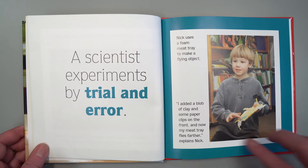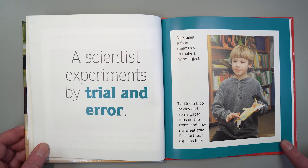A scientist experiments by trial and error. Nick uses a foam meat tray to make a flying object. "I added a blob of clay and some paper clips on the front and now my meat tray flies a lot farther," explains Nick.